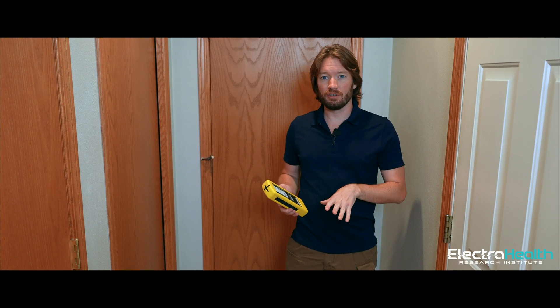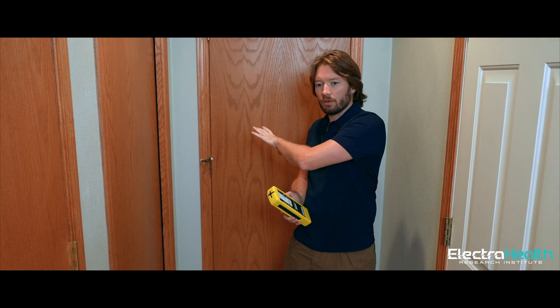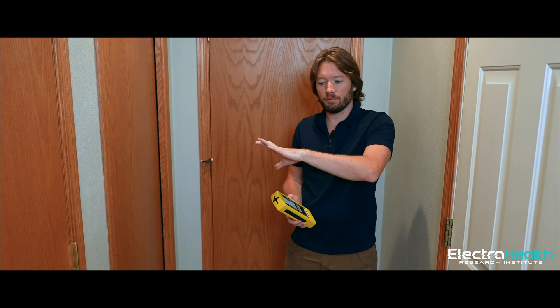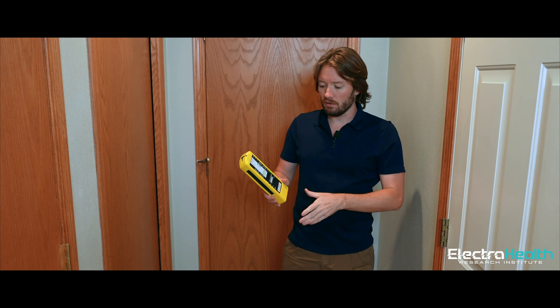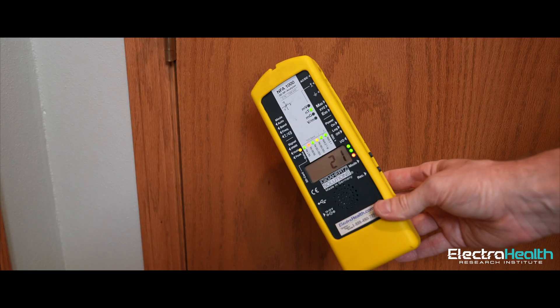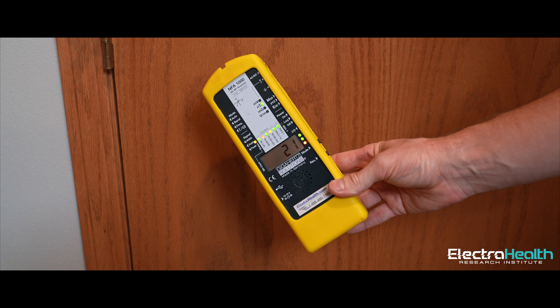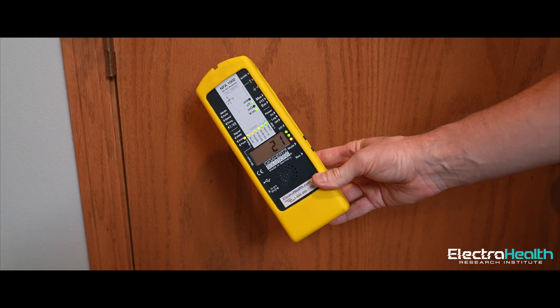Back in the spot where before we had readings of 500 to 600 nanotesla — this is where the power comes from the other unit underneath the floor. Let's see what we got. 21 nanotesla. That's where we want to be. That means the power is right. It's done right now.